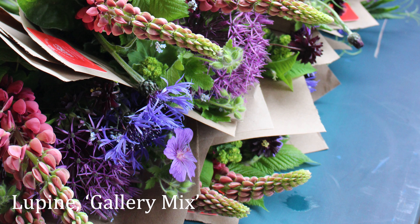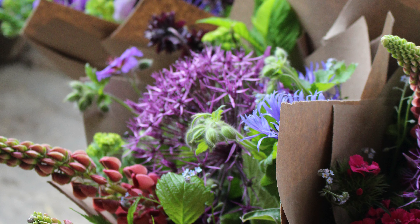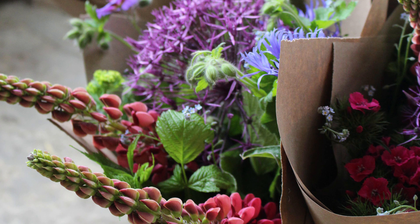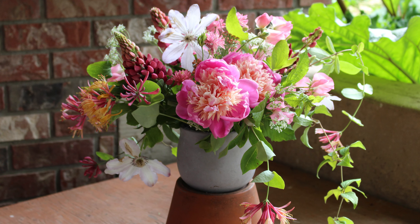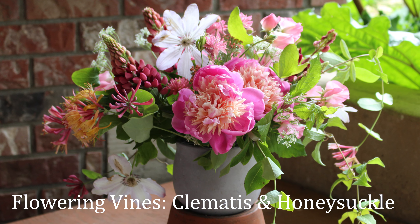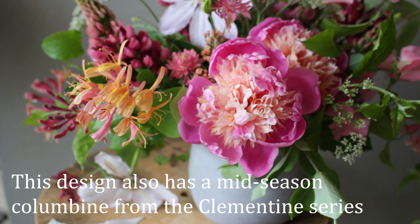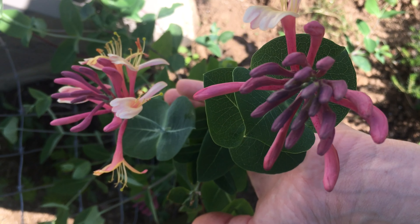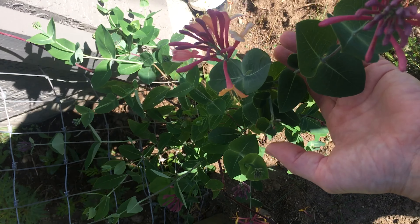We're also seeing lupins coming in now — these are Gallery Mix lupins. Lupins self-sow really easily, so if you don't want that to happen make sure you don't let the flower go to seed; it actually happens quite quickly. We've got a couple of my favorite flowering vines — clematis and most especially honeysuckle. I use honeysuckle a lot. It's a woody stem, so it benefits from a small slit up into the stem and then a treatment with quick dip.